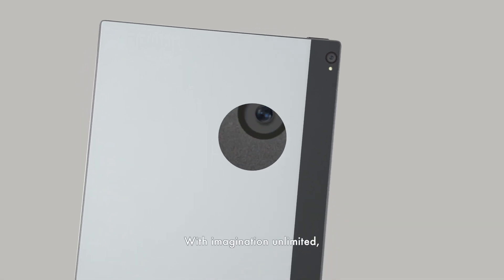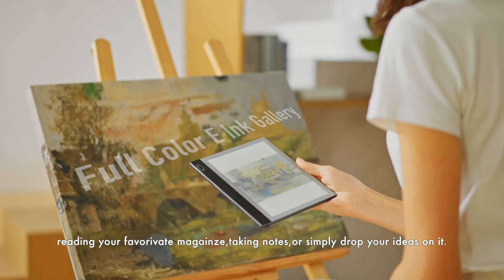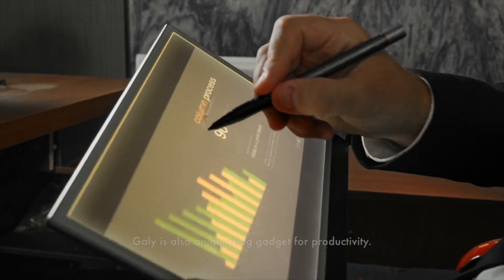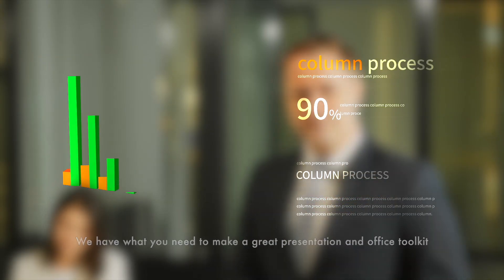With imagination unlimited, you can do whatever you want with Gaily — reading your favorite magazine, taking notes, or simply dropping your ideas on it. Gaily is also an amazing gadget for productivity. We have what you need to make a great presentation and office toolkit.